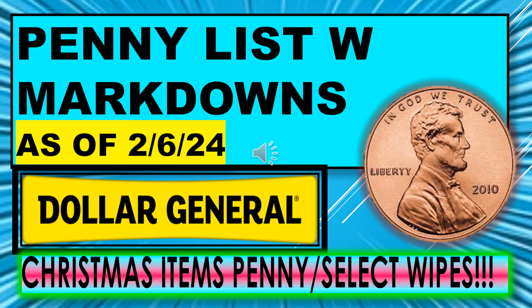Welcome back to Simple Deals, Hauls, and Coupons. Today I have the Dollar General Penny List with Markdowns for February 6th. This includes Christmas items that are going to penny, and so do select disinfectant wipes.